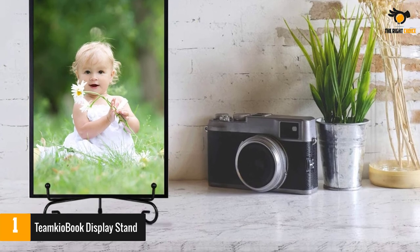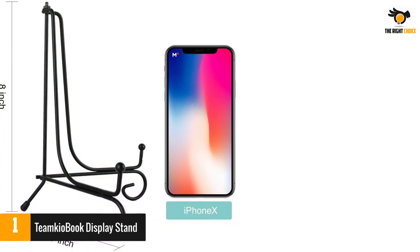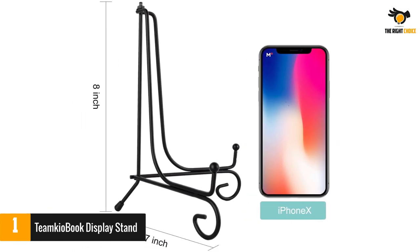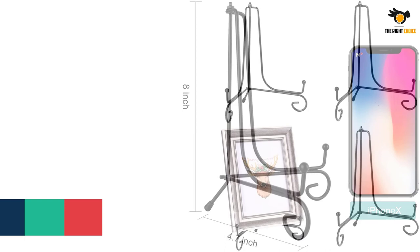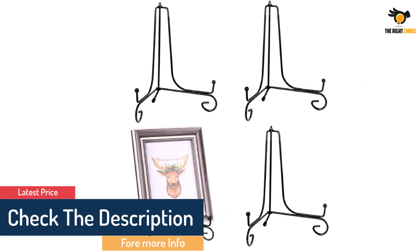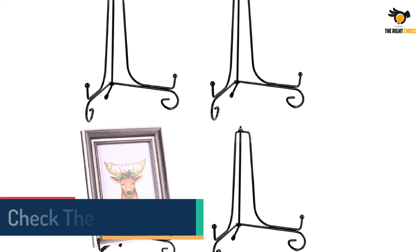The main supporting leg comes with a 45-degree outward tilt, allowing it to hold large items with ease. The legs also come with special rubber casing, protecting the stand from falling over. Lastly, there is a screw at the top of the stand that allows you to fold it easily when not in use for storage purposes.